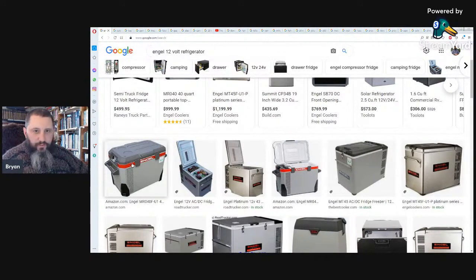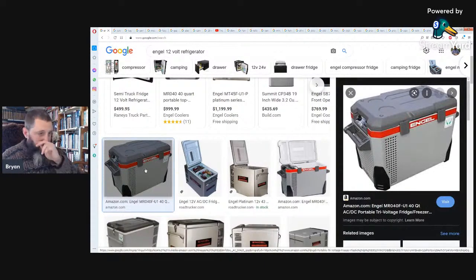This is the type we have — an Anker refrigerator/freezer. It has a little dial so you can adjust the temperature for either refrigerating or freezing. It can be run off of 110-volt or 12-volt, so you could put it in the back of your vehicle with a 12-volt cord going to your cigarette lighter adapter.